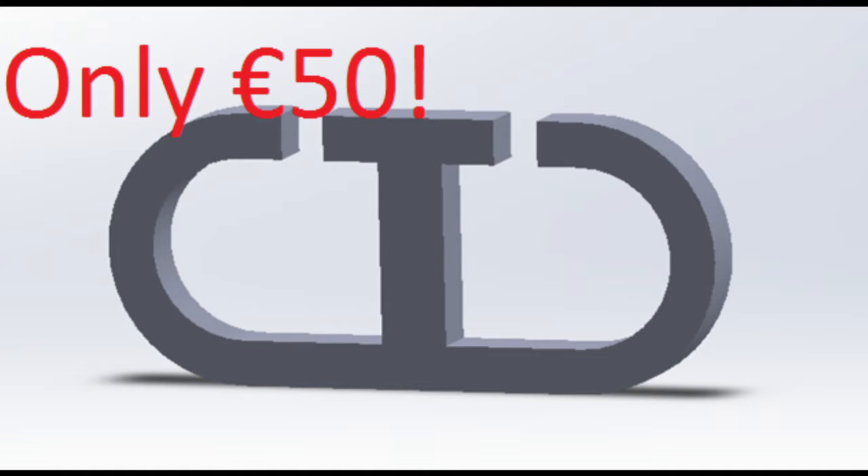Baseline models will enter the market at €50 including tax. This makes the product affordable to non-professional sports players, increasing our market potential. This gives us the advantage of substantially undercutting competitors while offering a better product. We will also offer bulk discounts for sports teams who wish to have multiple CIDs.